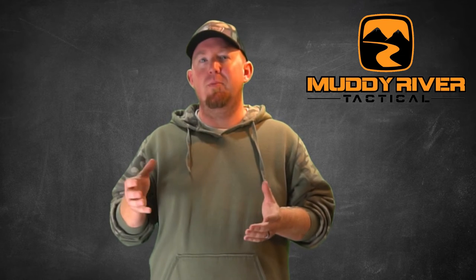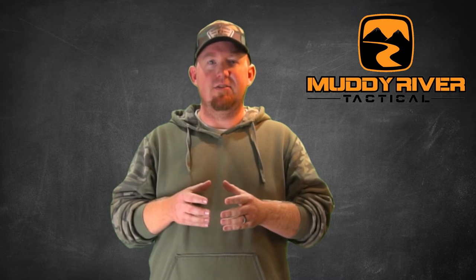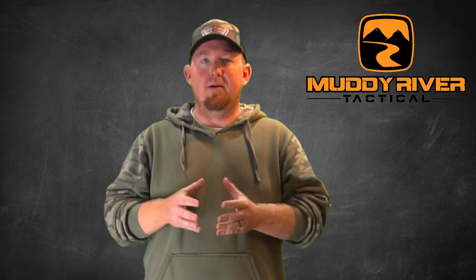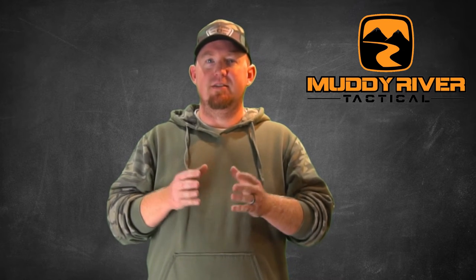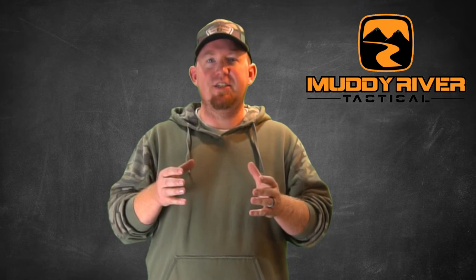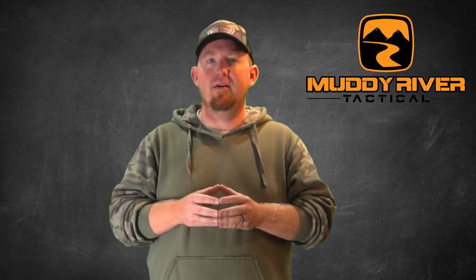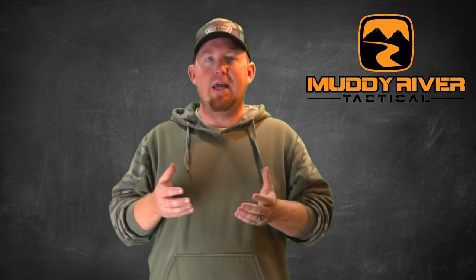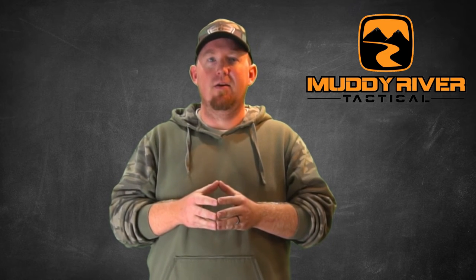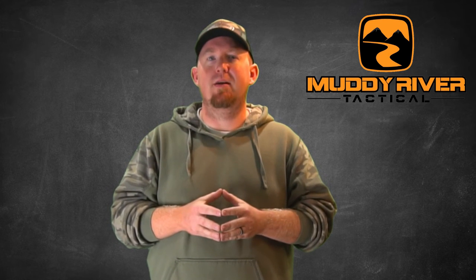For some people reholstering is a major concern, and for others it is not. There are arguable points on both sides as far as civilian concealed carry goes, which is what we're talking about today — the non-civilian side is a whole different discussion for another video. A Kydex holster is rigid and will always stay open whether your firearm is in it or not, which is a huge advantage and allows you to quickly and easily reholster with one hand. Leather holsters will partially collapse depending on how tight your belt is when the firearm is not in the holster, and you can still reholster but it takes a little more time and possibly the help of your second hand.